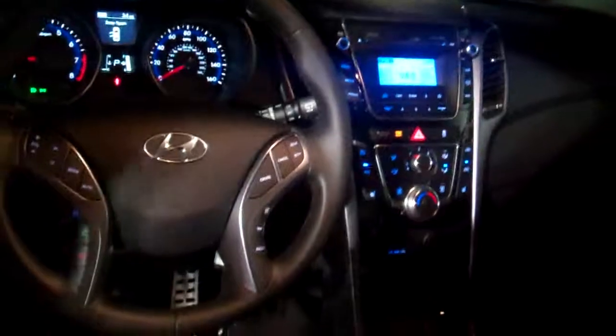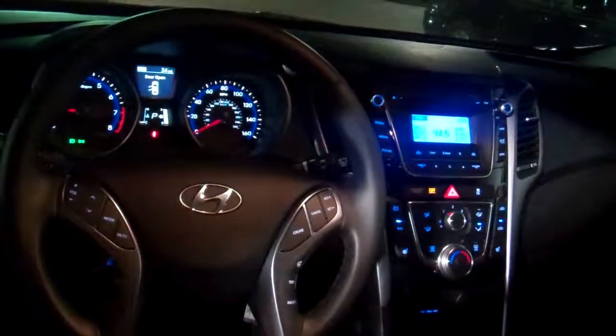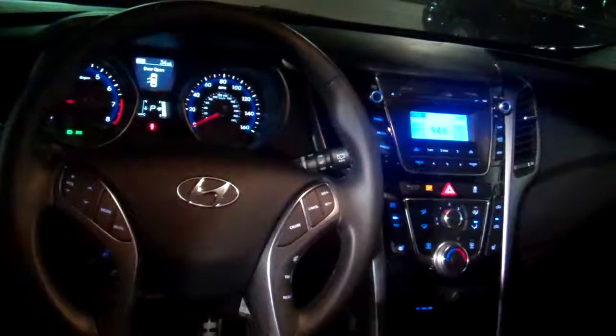You got heated seats in the front. Right here on the steering wheel, for your safety and convenience, you got Bluetooth for your cell phone — I'm going to actually pair it before you even leave the lot. Also controls for the radio.